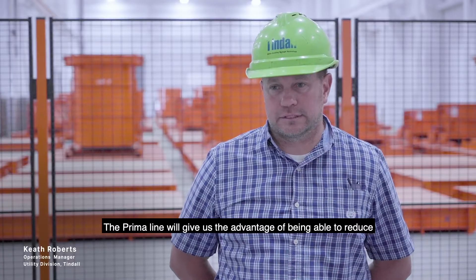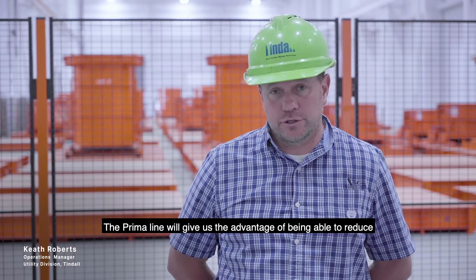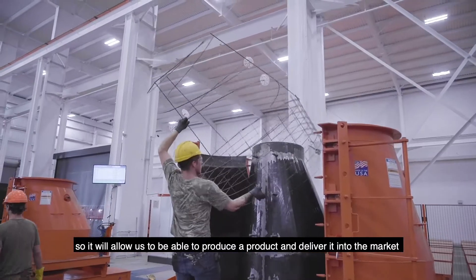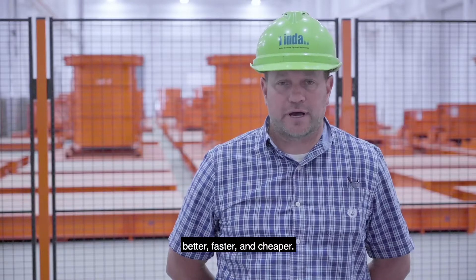The Prima line will give us the advantage of being able to reduce the need for labor in our industry, so it will allow us to produce a product and deliver it into the market better, faster, and cheaper.